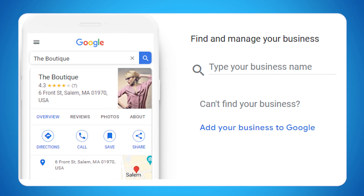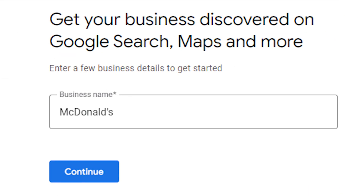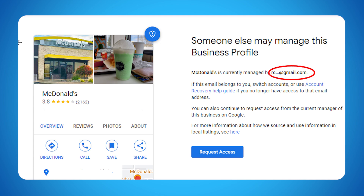Once there, you will see a screen that looks like this, or this, where you click to add a location. Here you will need to search for your business. Once you find that, you might get a message that says your listing has been claimed by someone else.